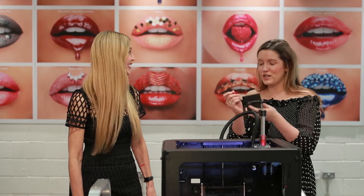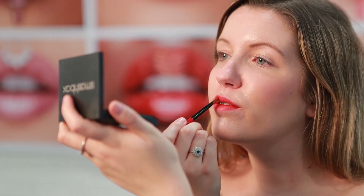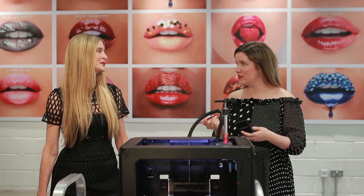Go ahead and give it a try. Thank you so much. I do actually have this lipstick at home. Whether it's the same. So it just goes on like normal lipstick. Yes. Amazing.